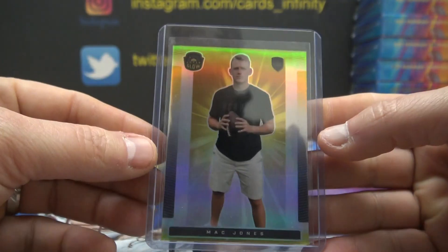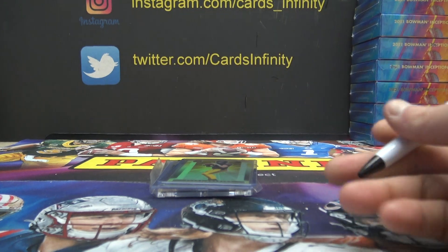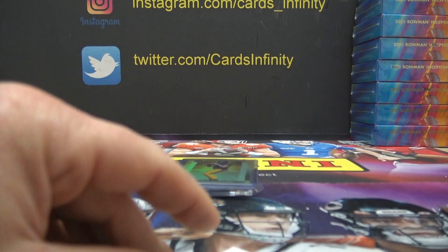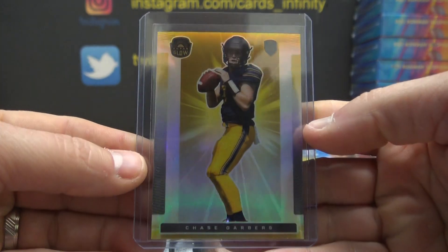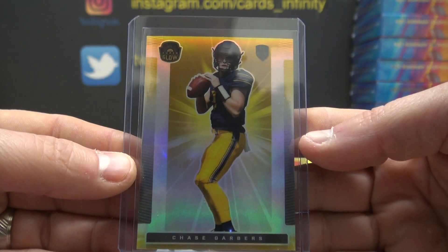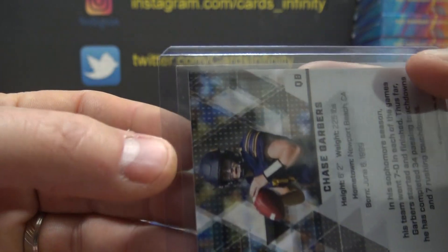Ed C, you get Matt Jones — first ever gold. Maybe some cases have two and some have none, who knows. Chase Garber's card, number 10.